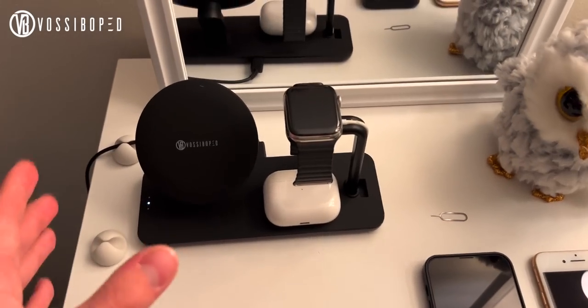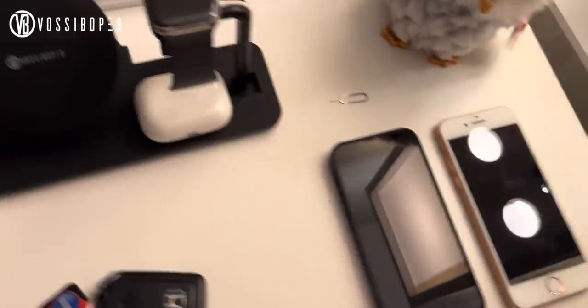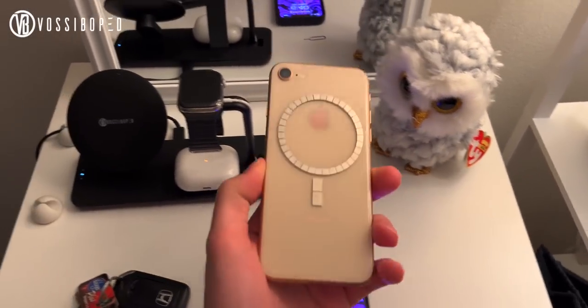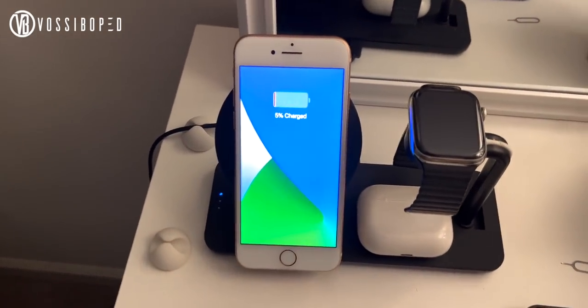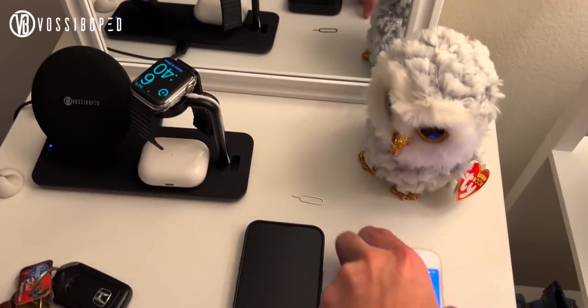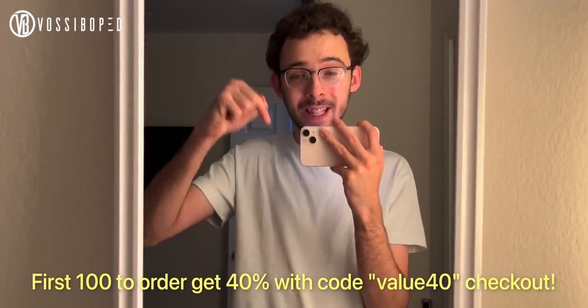This video is brought to you by Vosiboked and their amazing 3-in-1 wireless charger for all of your Apple devices. I ripped this out of the box because my dresser used to be a cabled mess — but not anymore, because this thing consolidates three chargers into one and is powered by one cable. It works so nicely with my MagSafe iPhones, like the 13 mini and the 13. If you don't have a MagSafe iPhone, they include a mag ring in the box to attach to your phone case. If you're one of the first hundred people to use my link in the video description, you can get 40% off using code VALUE40 at checkout.